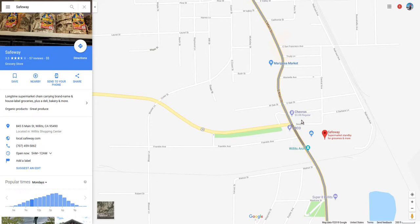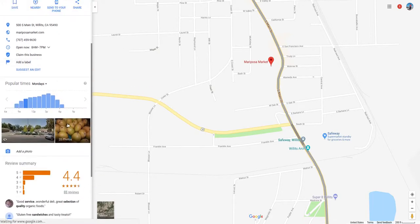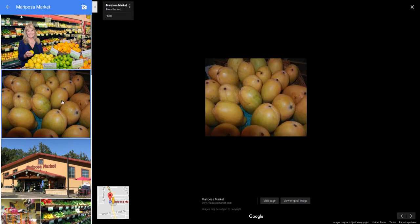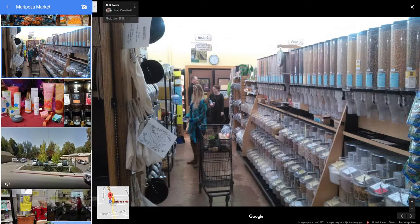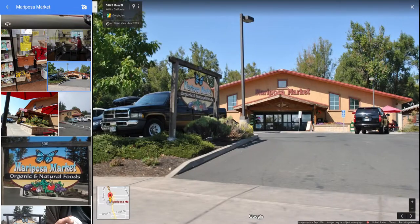Chevron's charging $3 a gallon right now. There's also a Mariposa Market — looks like you can get fresh fruits and vegetables there. Organic and natural foods. That's where I'd shop.